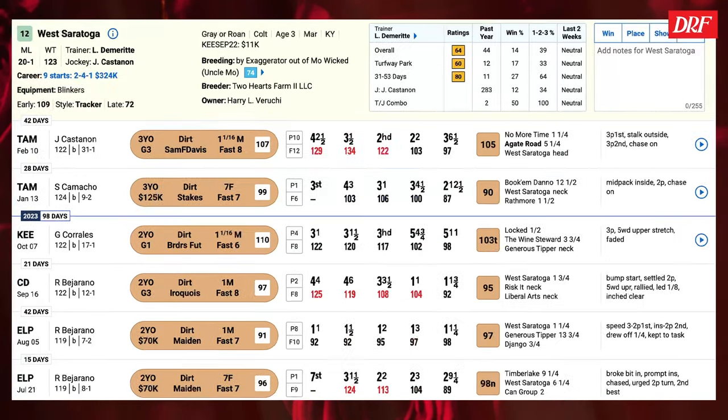The number 12 is West Saratoga, coming out of a third-place finish in the Grade 3 Sam F. Davis on the dirt at Tampa Bay Downs. He has plenty of experience with nine starts in his career, though he's never tried a surface other than dirt, so he's one of many trying synthetic for the first time. From a pedigree standpoint, there are some influences but maybe not quite as convincing as some others. He likes to do his best running in a tactical forward position, so he'll have to work on a trip from this far outside post. His form is at least moving in the right direction as he makes his third start back off a layoff as a three-year-old.